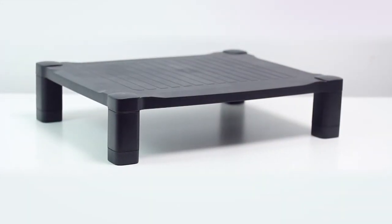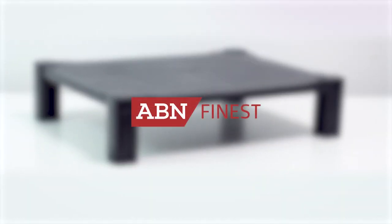Using your PC doesn't have to be a pain in the neck with the ABN Finest adjustable monitor stand.